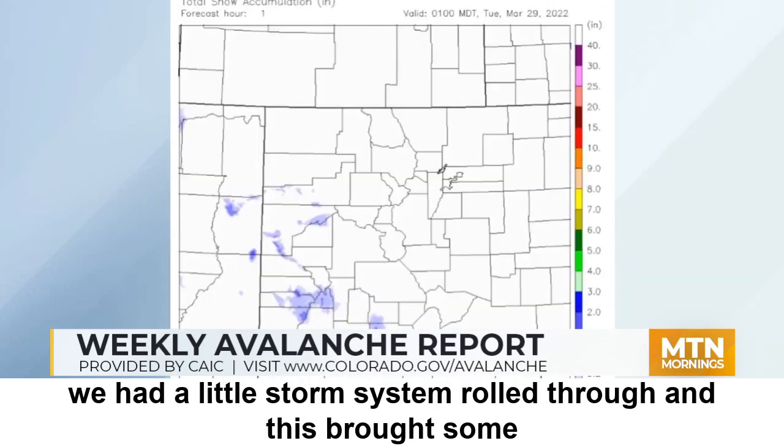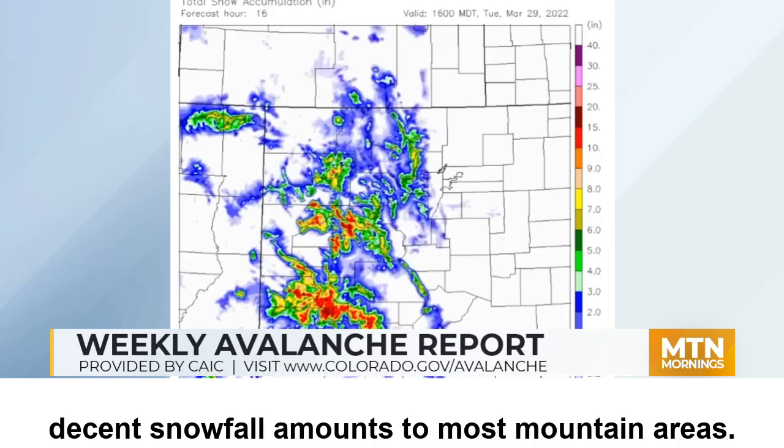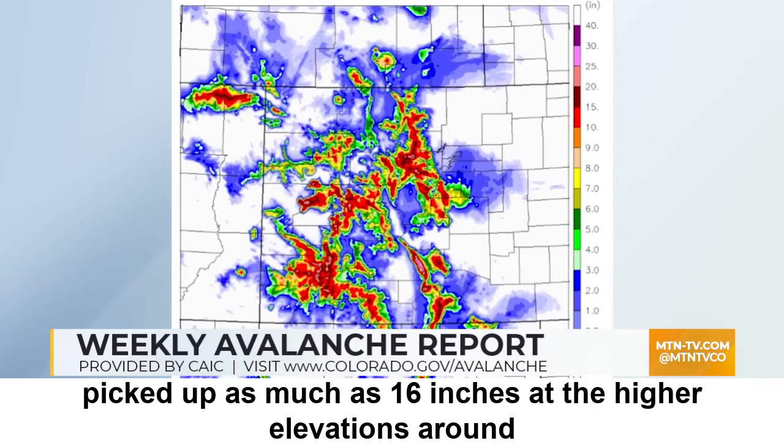Starting on Monday night, a little storm system rolled through, and this brought some decent snowfall amounts to most mountain areas. We had anywhere from about 5 to 10 inches in the northern and central mountains, and then down in the southern mountains, the San Juans picked up as much as 16 inches at the higher elevations around Colving Pass.